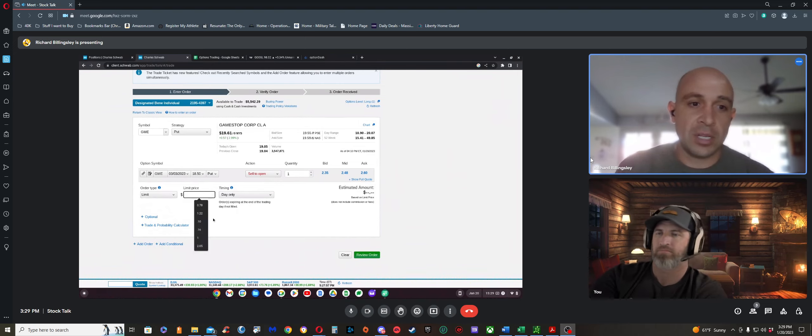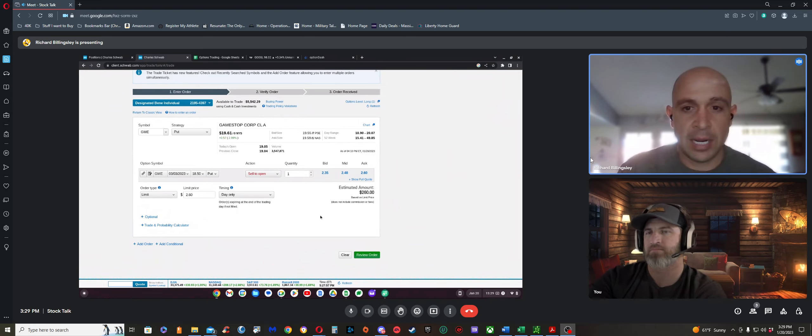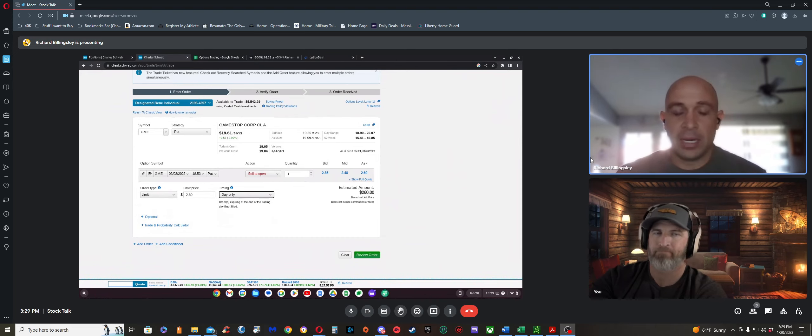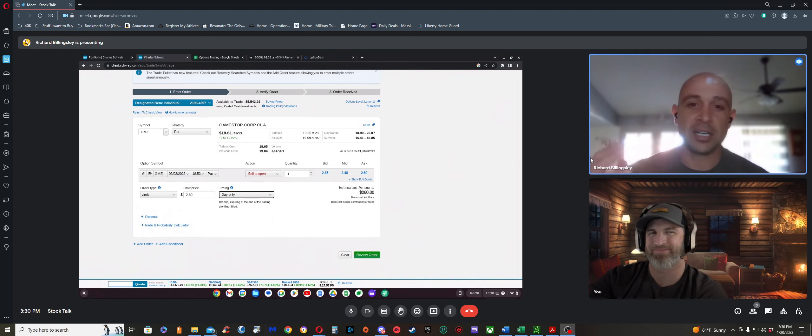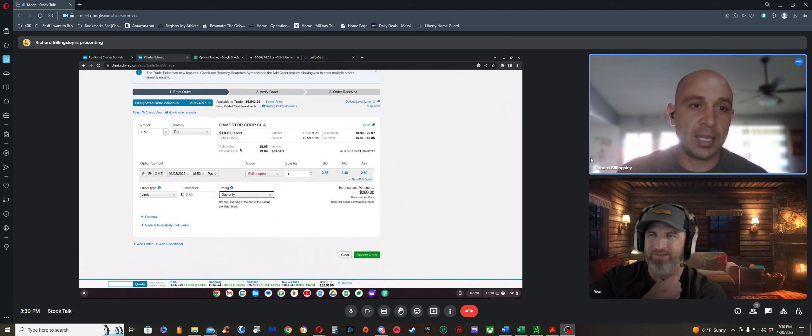Rich recommends placing a limit order at the ask price ($2.60) and setting it as day-only. He warns you'll be tempted to market order, but patience pays off — when it fills at $2.60 it feels better. That's how you do a cash-secured put.